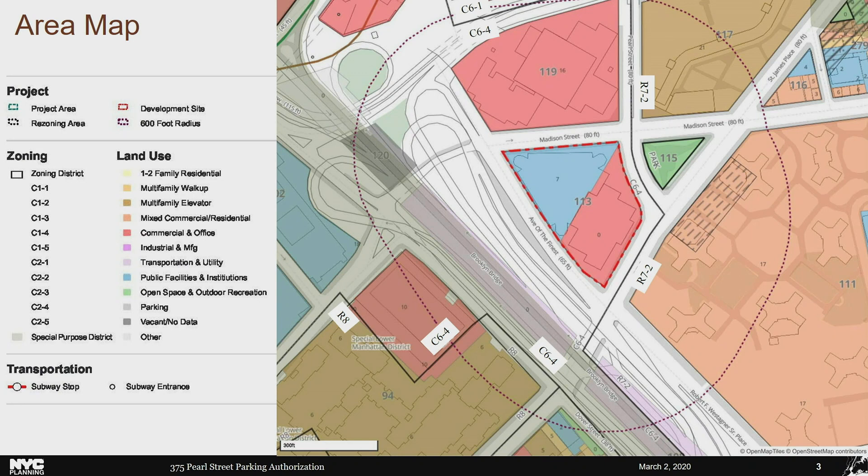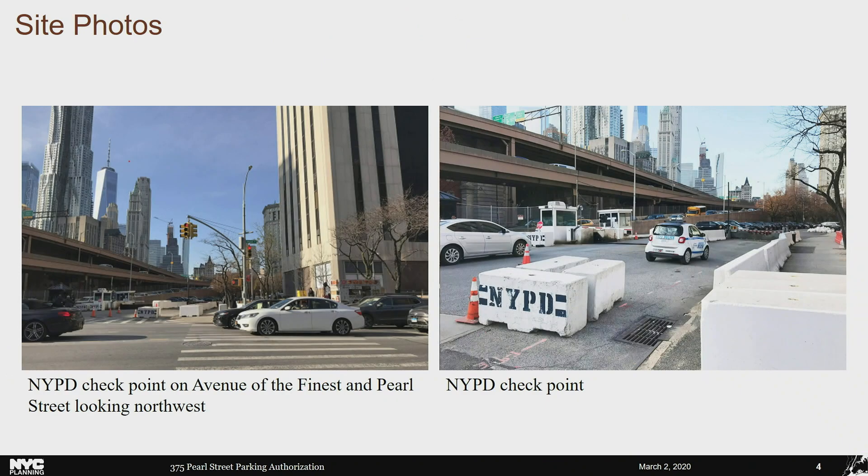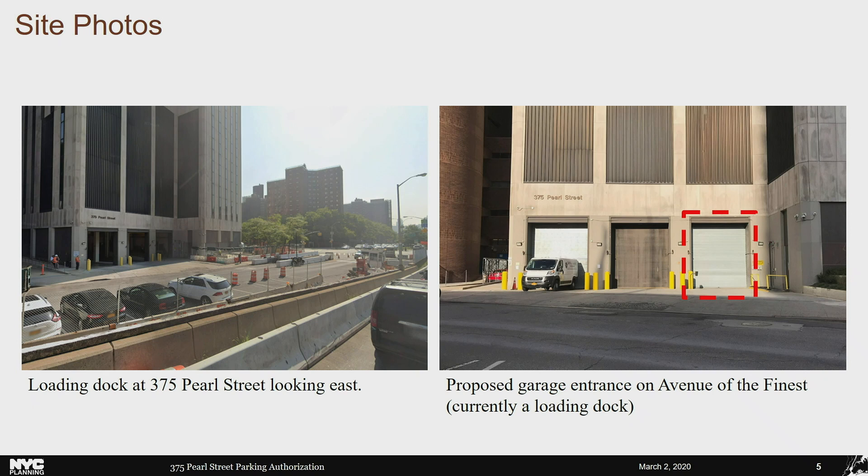Site photos show the entrance to one-way westbound Avenue of the Finest on Pearl Street. The Verizon Building appears in the photo on the left. The photo on the right is a close-up of the NYPD checkpoint for all vehicles entering the avenue. Another photo shows the access area with the loading docks looking east. The photo on the right shows the proposed off-street parking facility outlined in red. The existing 60-foot-wide curb cut is also visible, and this curb cut would essentially be split into two separate curb cuts. There would be very little change to the existing streetscape, except for the addition of a speed bump and striping in the driveway.